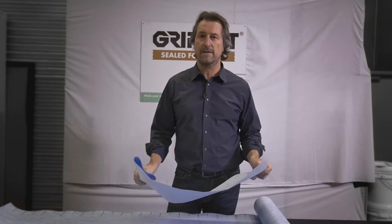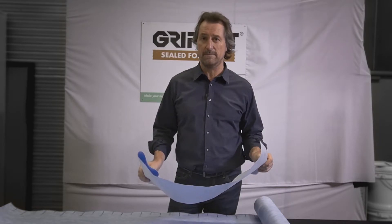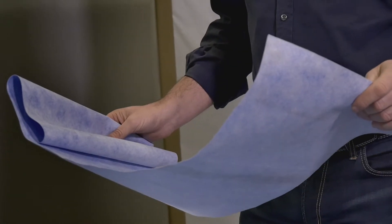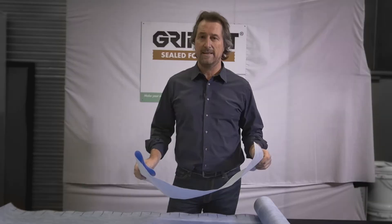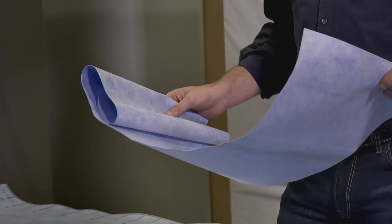Besides being a waterproof and vapor barrier, it also is an anti-fracture system. If there's any cracking on the surface, this product prevents those cracks from coming through to the finish. That is a major problem still in the industry, where you have thermal movement or substrate movement and the tiles end up cracking.